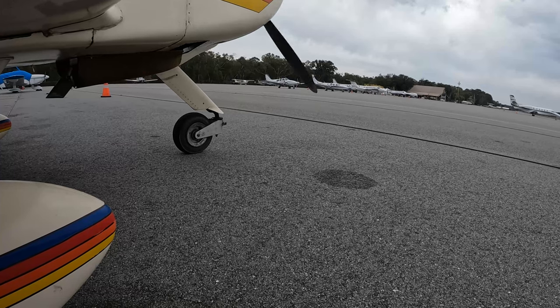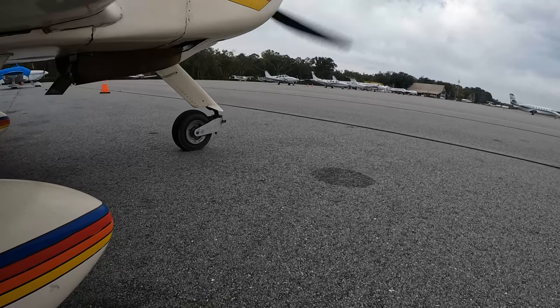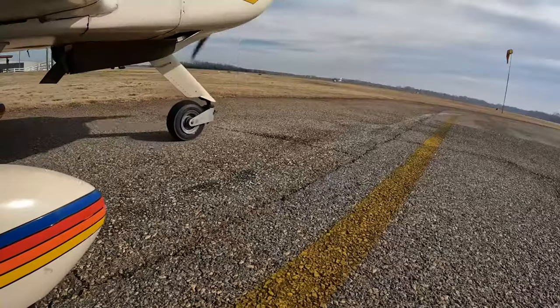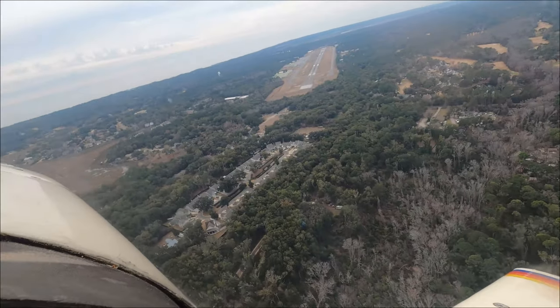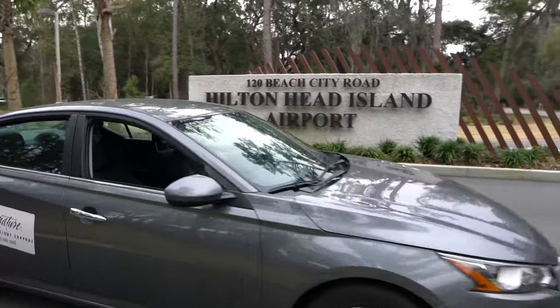Clear pump! We got our rental car here — a nice little Altima from Hilton Head crew car — and we're off on our way to go to Hudson's to try out some great seafood on the dock.